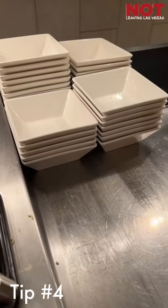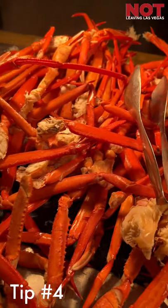The next tip is to use alternate larger dishes to get things like more butter for your delicious crab legs. Don't use those little cups if you don't have to.